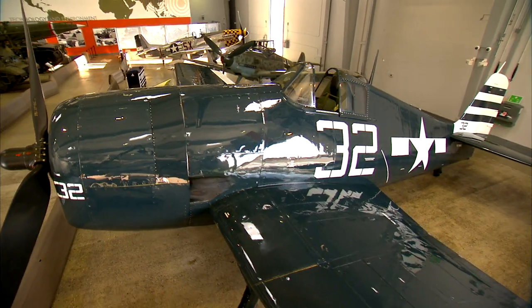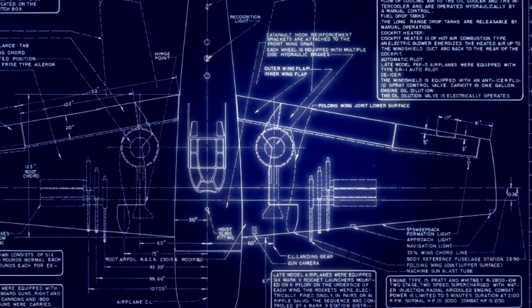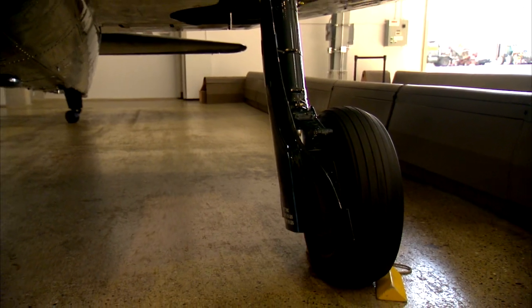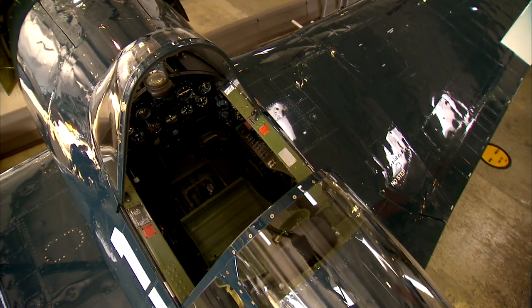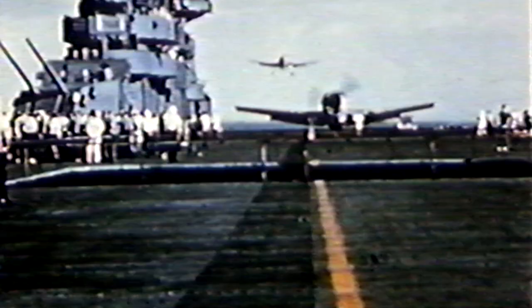The F-6F was designed with one purpose in mind: to defeat the Japanese Zero. Extensive technological and mechanical improvements are made to the Hellcat, including automatically deploying landing gear. Previously, pilots had to crank it up and down by hand. The landing gear itself is also strengthened to better withstand hard landings on the pitching deck of a carrier. In addition, the Hellcat's cockpit is designed to sit higher, giving the pilot better visibility when engaging in combat and landing on a carrier.